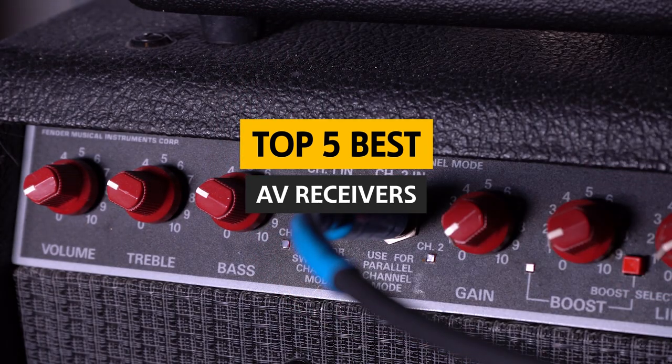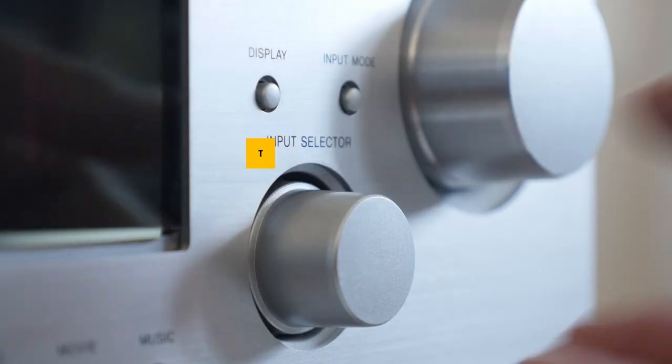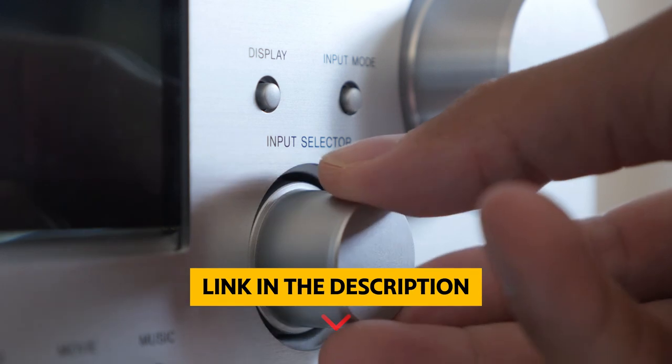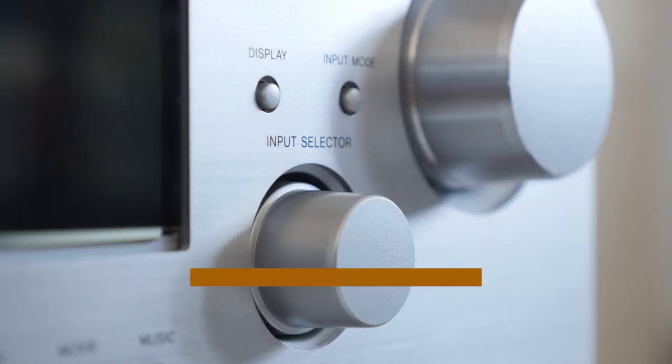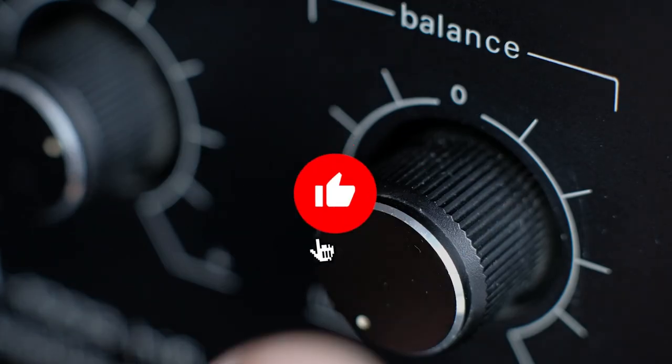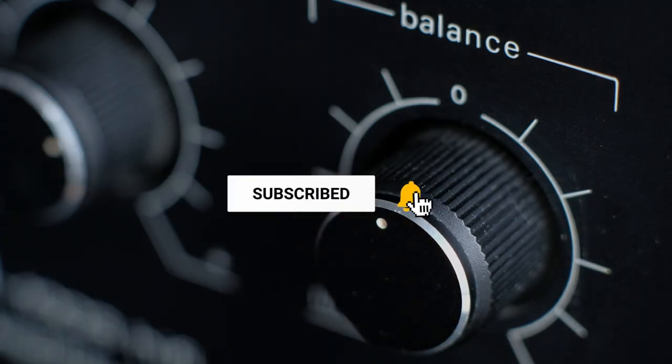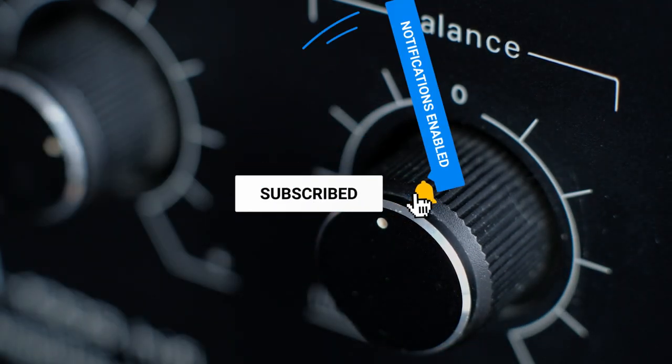To find out more information and updated prices of the products we have mentioned, be sure to check the links in the description below. Like this video, comment below, and don't forget to subscribe for future updates. Without further delay, let's get started.